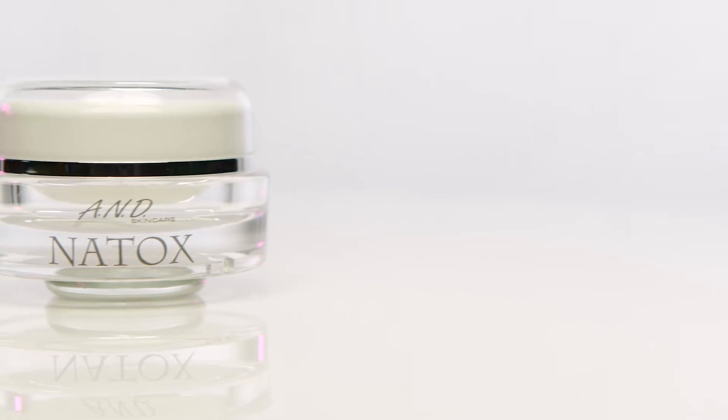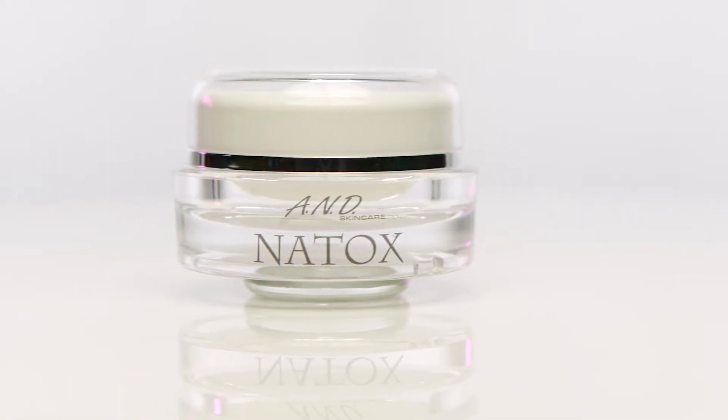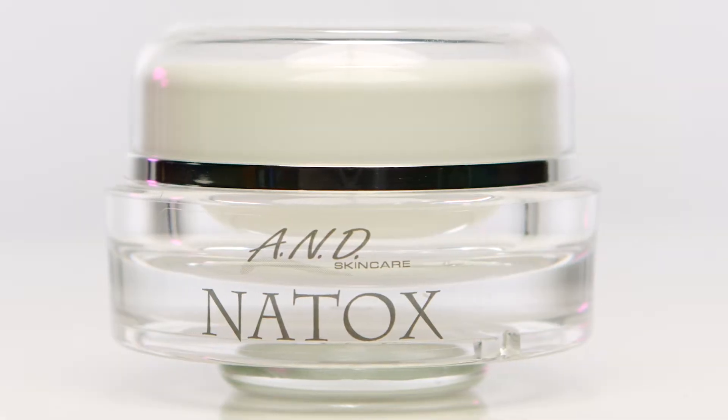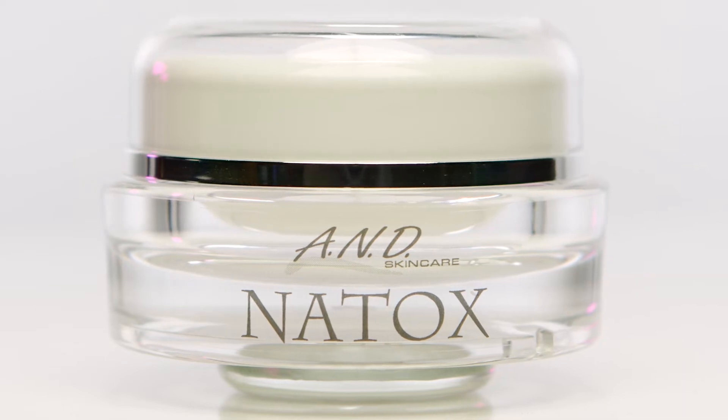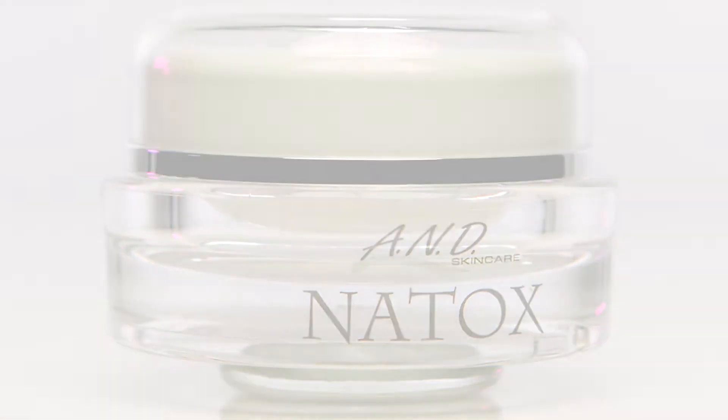Natox is a treatment created to use at home in between your facials to keep the skin lifted, firm, and hydrated. What makes this product so unique is the peptide-based formula including rejuvenating ingredients such as vitamin C, biotin, and hyaluronic acid. Peptides penetrate deeper into the skin to relax the muscle and smooth fine lines. It lifts skin as well as strengthens the skin's ability to combat photoaging and skin sagging.